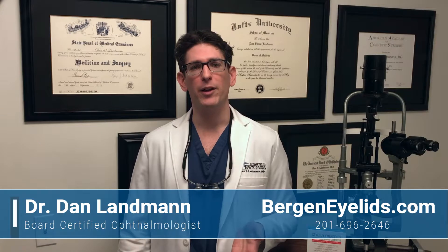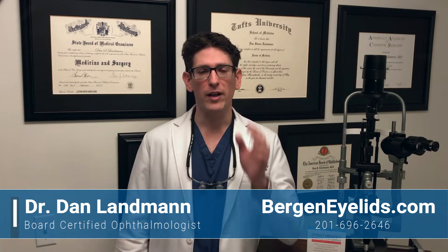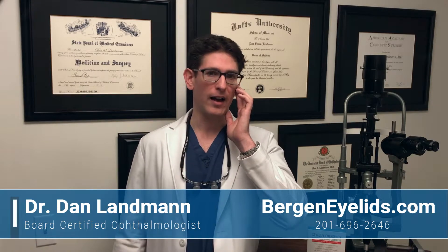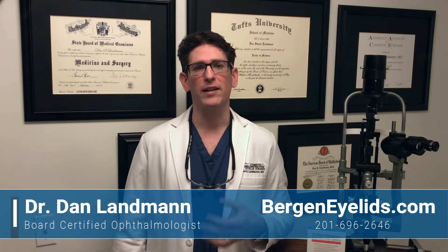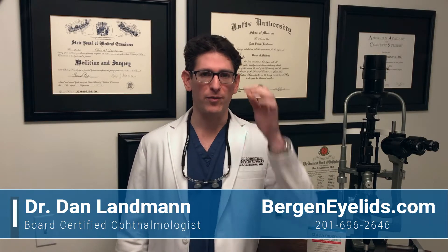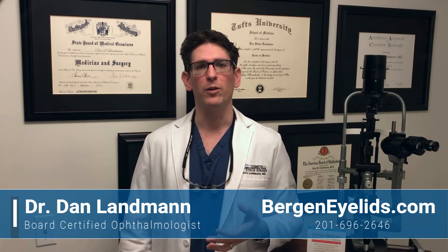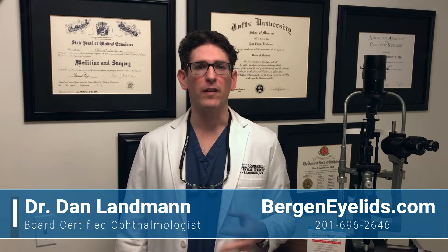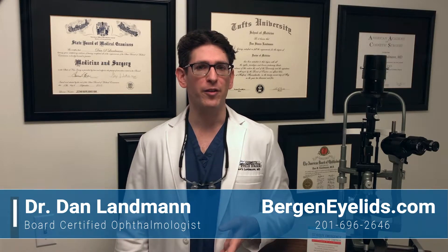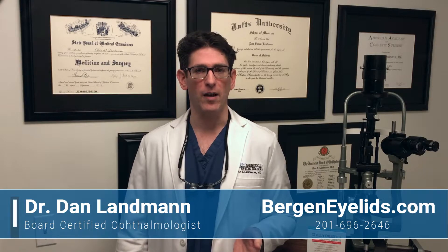Now, depending on the size and location of the defect, I typically reconstruct your eyelid with either a graft or a flap. A flap is when I take skin from the side of your eyelid and move it over to fill in the hole. A graft is when I take skin off the body — usually from the upper eyelid or the clavicle — and suture it in place to fill in the hole. Generally, we try to do flaps rather than grafts, but even if you do need a skin graft, the eyelids happen to heal exceptionally well.